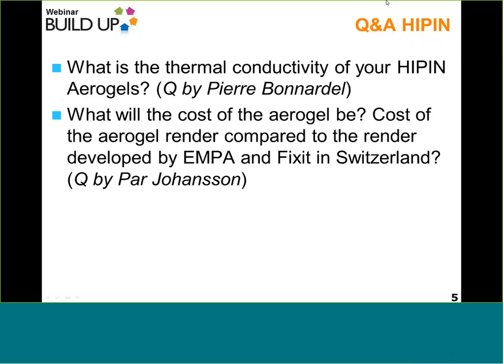Regarding cost: the aerogel company we have been working with has traditionally made monolith aerogel using supercritical drying, which has been very expensive. With this new process, we expect the cost to be reduced at least 10 times. For the plaster system, we have estimated cost versus performance for various formulations. We expect it to be similar or lower, but it may not be very competitive as current building materials are quite cheap. A direct comparison with EMPA or Fix-It Switzerland's product is not yet available.